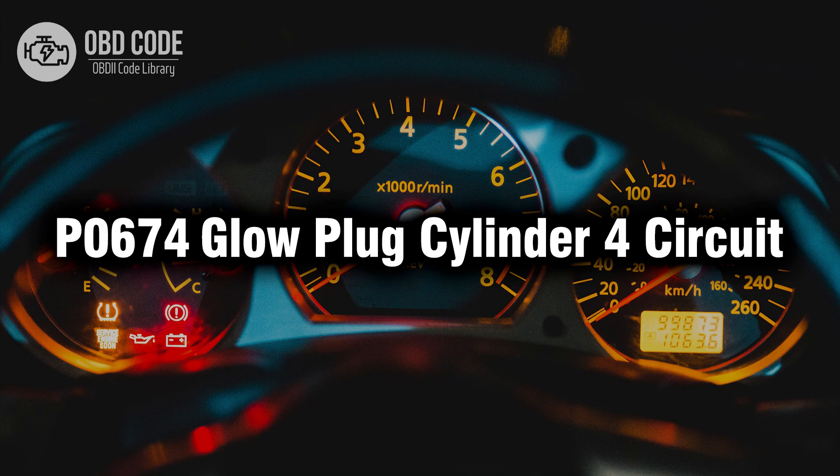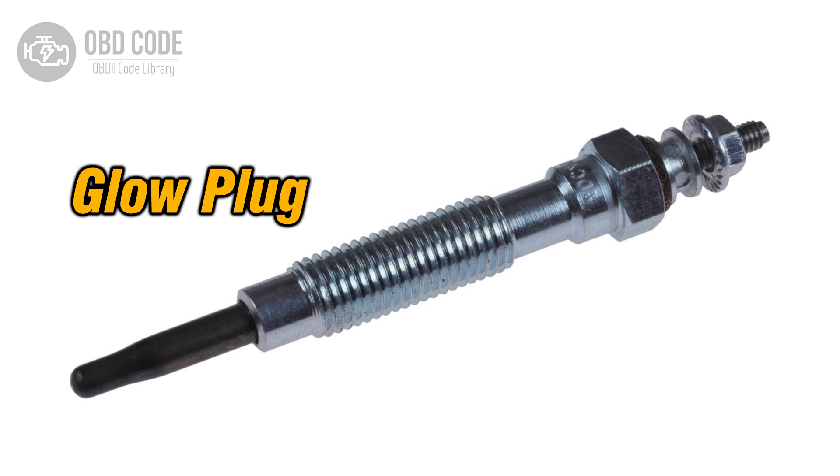Welcome. In this video we will talk about code P0674, its symptoms, causes and possible solutions. The P0674 trouble code indicates an issue with the glow plug circuit for cylinder 4 in a diesel engine. Glow plugs are essential components used to preheat the combustion chamber for easier cold starts in diesel engines. When the powertrain control module (PCM) detects a fault in the glow plug circuit for cylinder 4, it triggers the P0674 code.